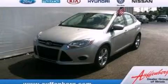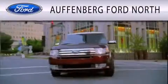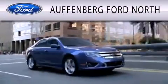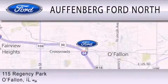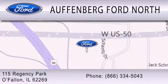Please call today to reserve this vehicle for a test drive. Offenburg Ford North is dedicated to doing everything possible to ensure that the experience you have selecting your next vehicle is as pleasant as possible. We are located at 115 Regency Park in O'Fallon. I'll see you next time.